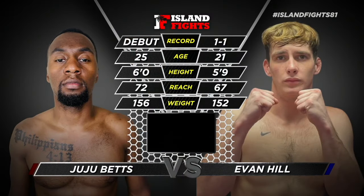Here's the tale of the tape. Betts: debut 25, 6-foot reach, 72 inches, comes in at 156. Evan Hill is 1 and 1, age 21, 5'9", 67-inch reach — a 5-inch reach deficit — and weight at 152.